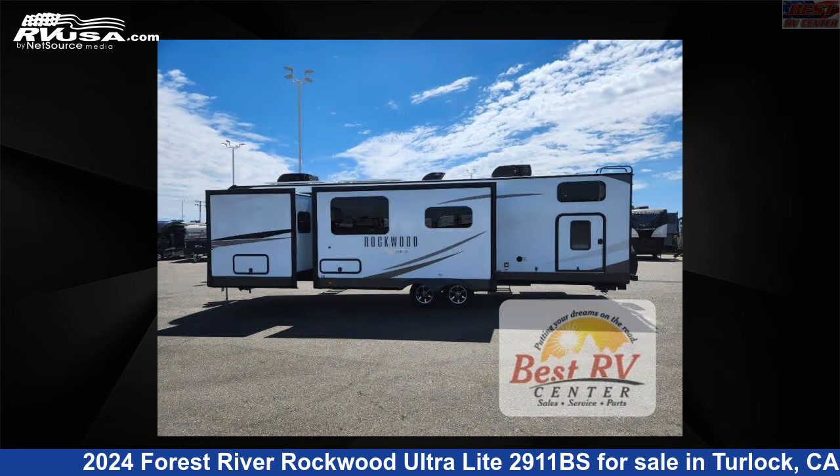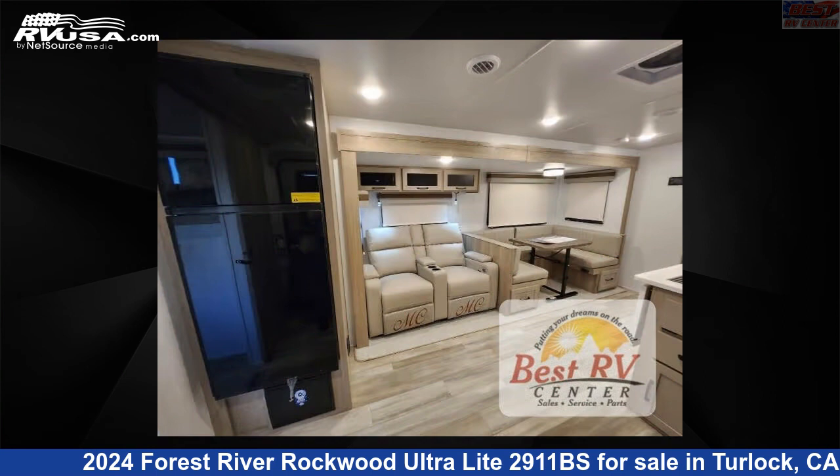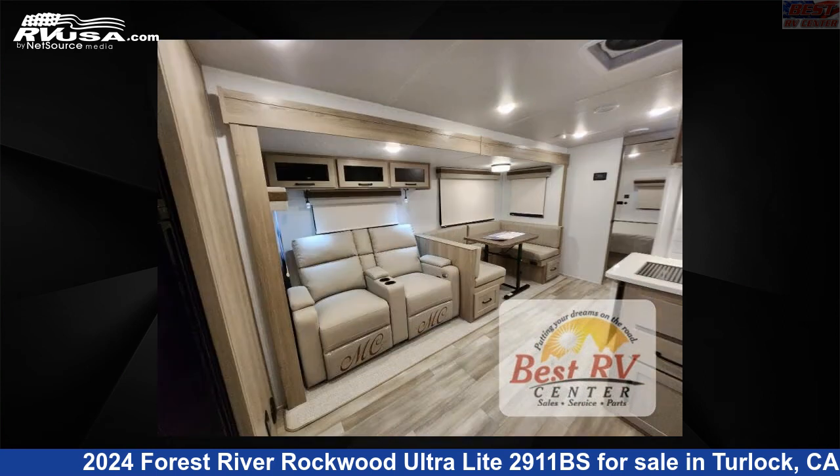This new Forest River is 35 feet 0 inches in length and features a stone interior, sleeps 7, slide out, and 54 gallons fresh water capacity.